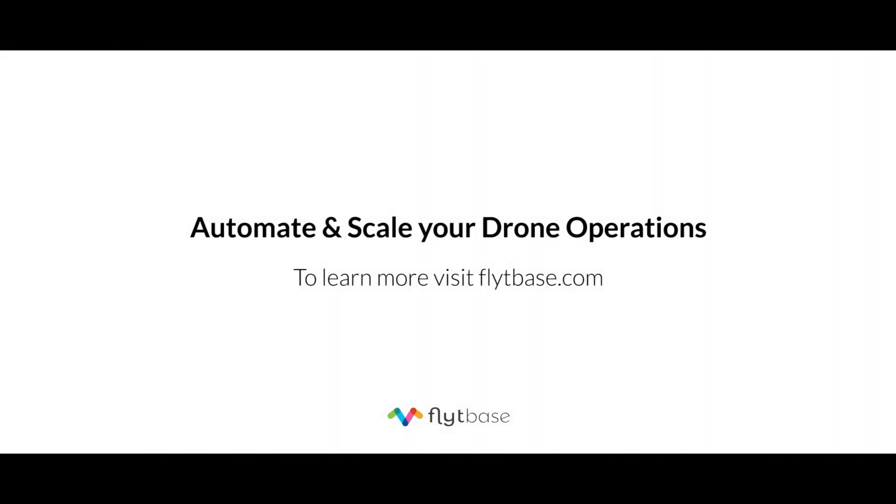Contact us to know how you can automate and scale your drone operations. To learn more, visit FlightBase.com.